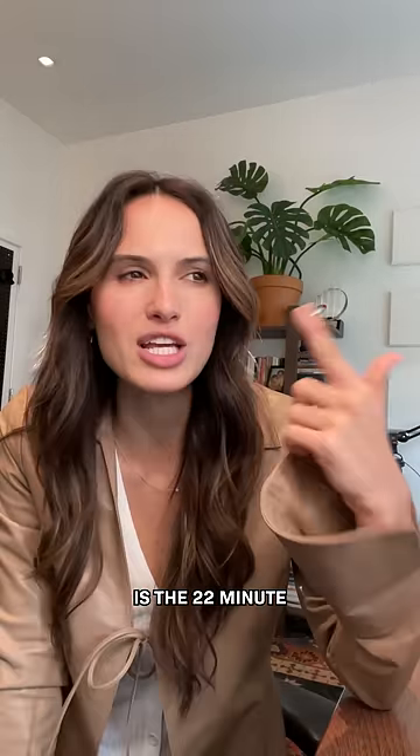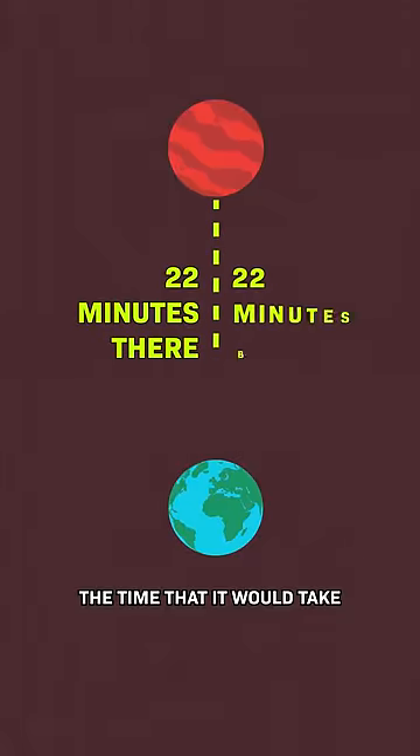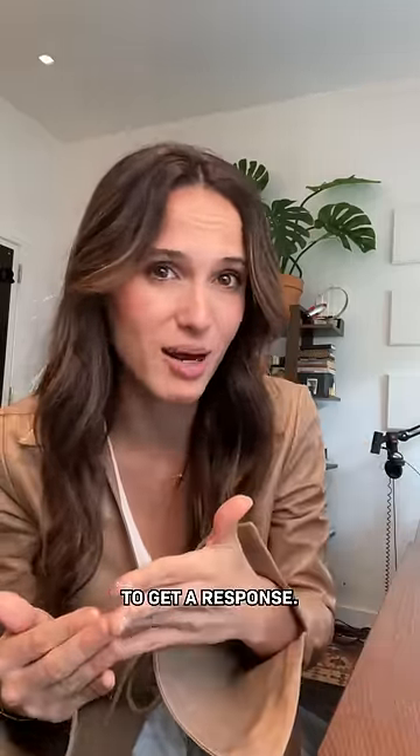One of the most interesting constraints is the 22-minute communication delay to the outside world, which mimics the time that it would take to send a signal from Mars to Earth, which means that if they need something, it'll take 44 minutes at the earliest to get a response.